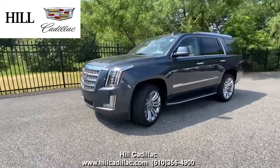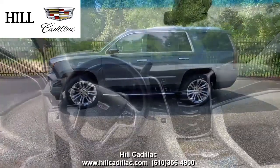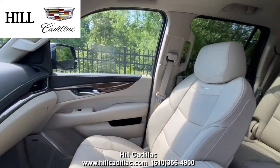On our lot, we have this certified pre-owned 2019 Cadillac Escalade Luxury in gray. It has 19,223 miles on it, has had one owner, and has a clean Carfax report.